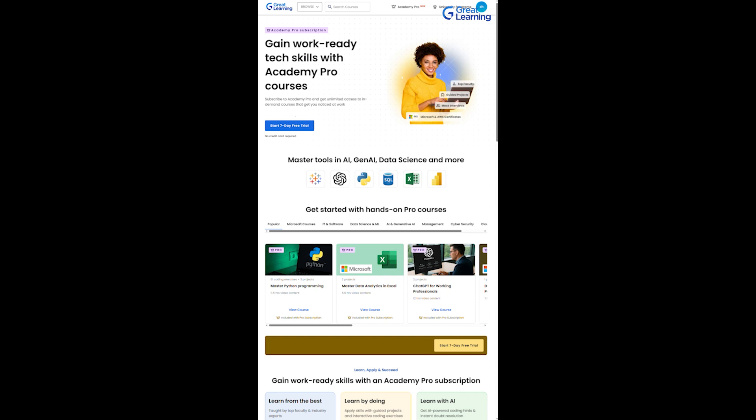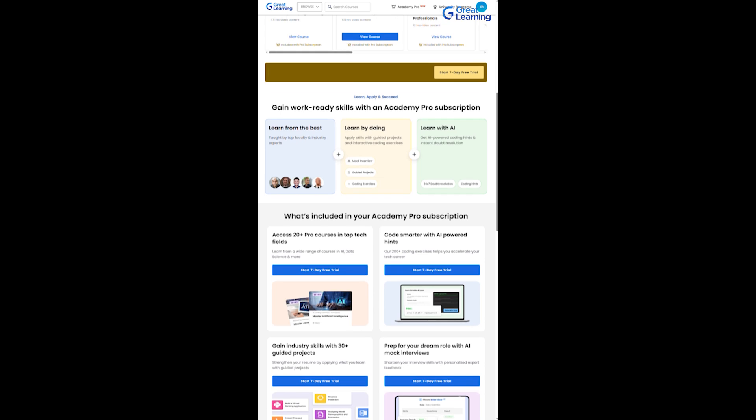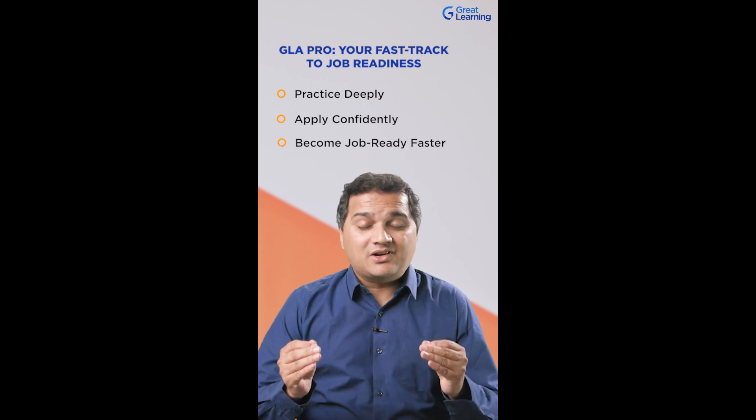Are you new to GLA? Start your free trial to explore the complete set of premium courses with engaging projects. These resources are crafted to help you practice deeply, apply confidently, and become job-ready faster than ever.